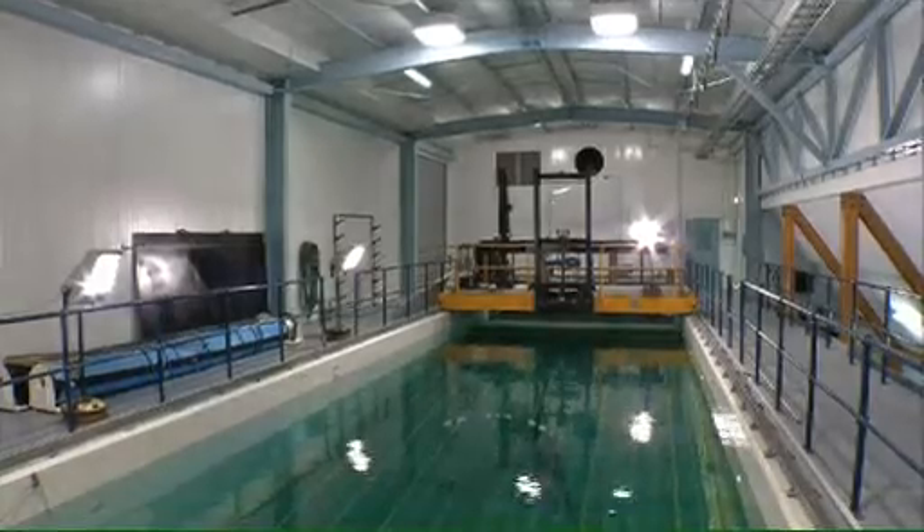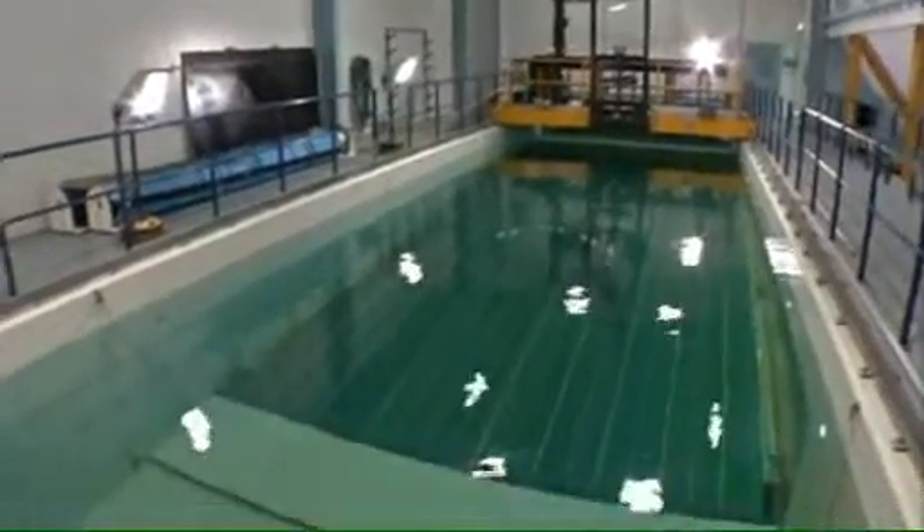It circulates water in a big channel, effectively giving us a large test section with a big viewing screen that allows us to observe the nets and how they behave when we make modifications to them.